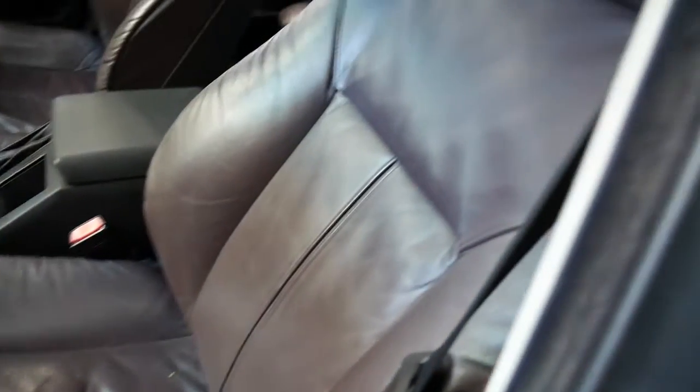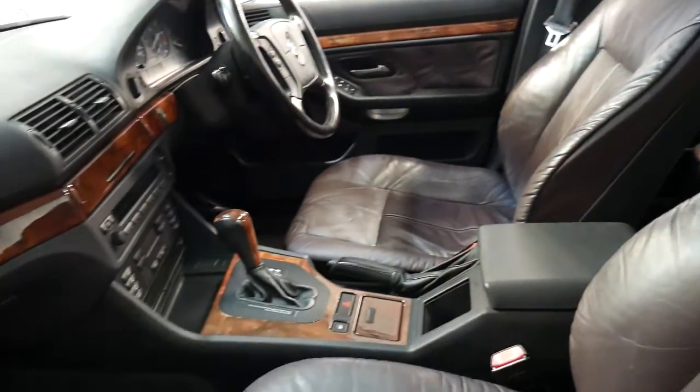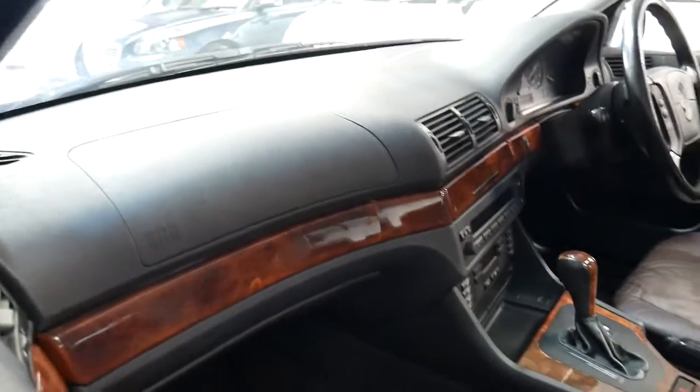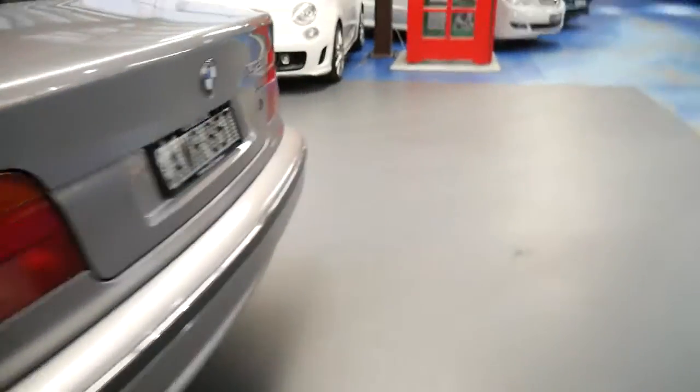It has wood grain interior, cruise control, and the leather is lovely — it still smells nice, it's soft, it's not cracked. The wood grain isn't all milky inside. You still get airbags in both sides of the dash, and it's a good car with pretty much everything going for it.